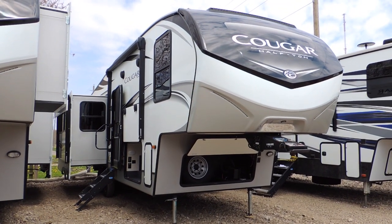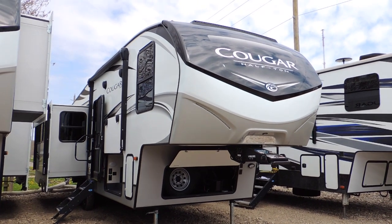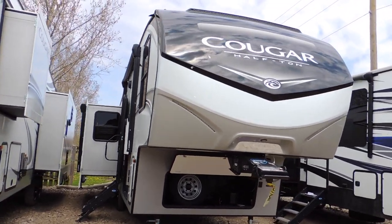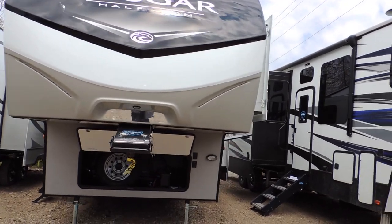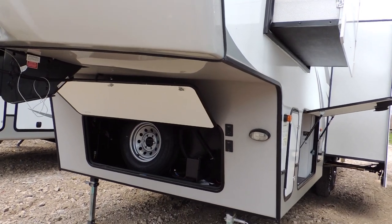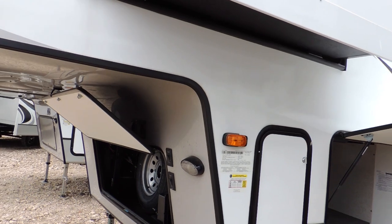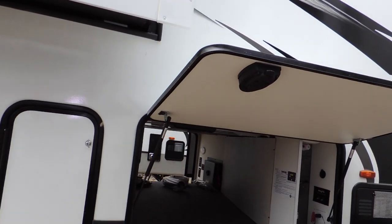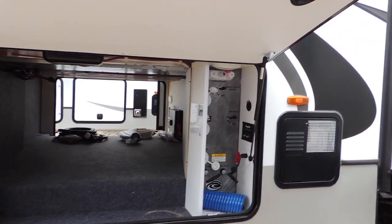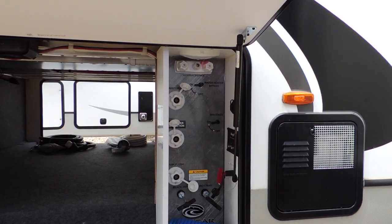Hi everyone, here we are at Sturgeon Woods RV checking out the Keystone Cougar half-ton fifth wheel. This unit has everything you need to get you going: front storage box with battery access, landing lights so you can see what's going on if you have to come in or leave at night, and pass-through storage with our water hookup — everything you need right there in one easy, convenient place.